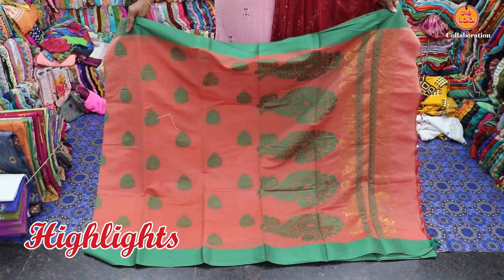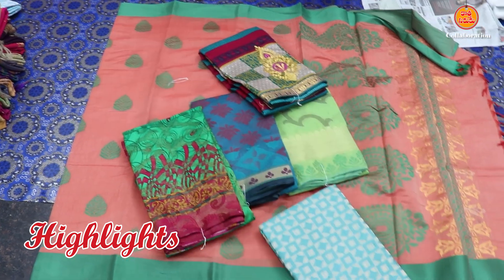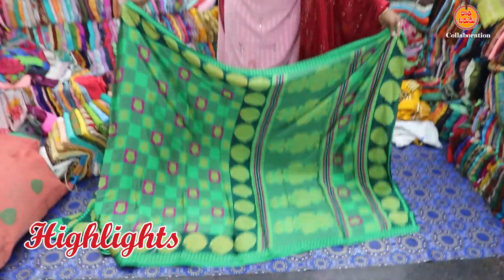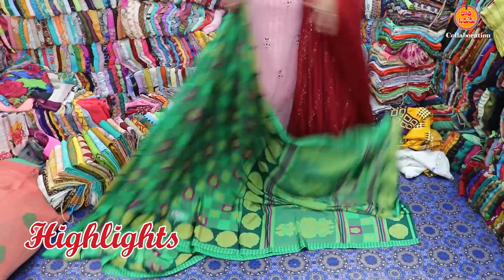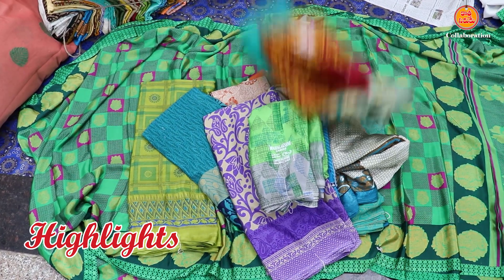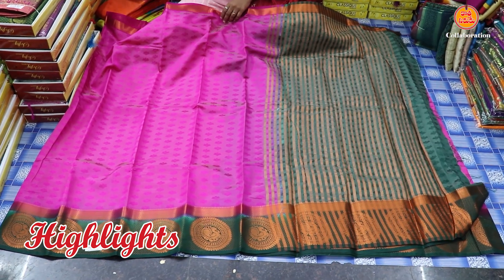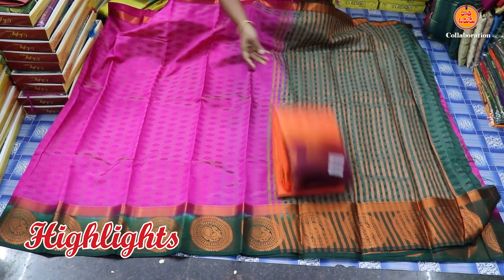I will buy it at 50 rupees. The price is 100 rupees, and I will buy it with 50 rupees.